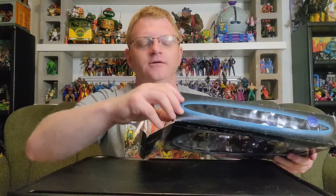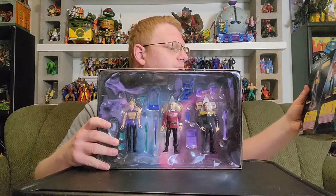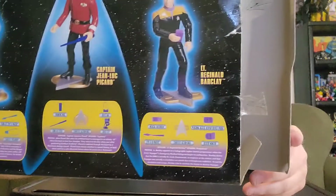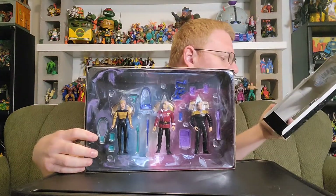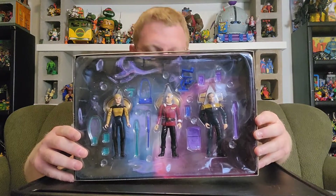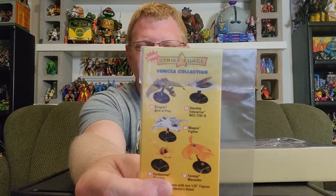I'll tell you what, this tape might be 20 years old, but I'd invest in that company to this day because that adhesive is strong. All right, we're in. Let's see how easy this is. Boom! So long, box. Although, I will say there are some fun descriptions of each character here. I won't read them since we're reviewing three toys today. At a quick glance, it looks like just some fun synopses of not just these characters, but the episodes of the series that they were prominently featured in. There's a little something here. Strike Force Vehicle Collection from Star Trek — some mid-90s goodness from Playmates and Paramount Toys.